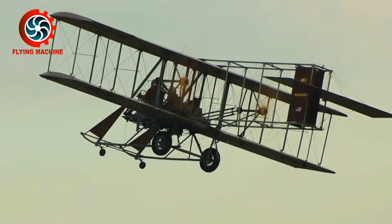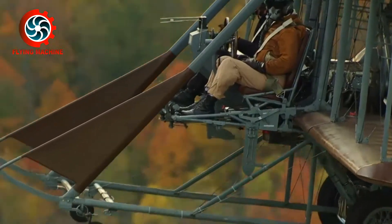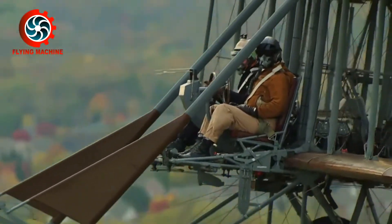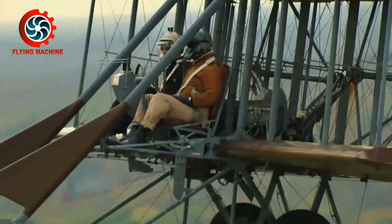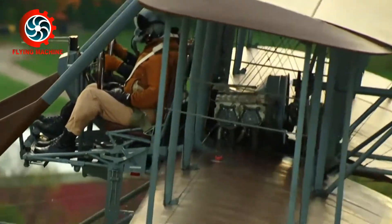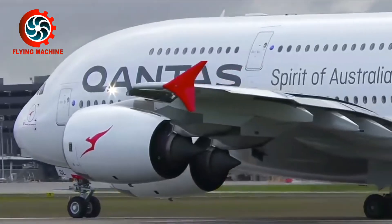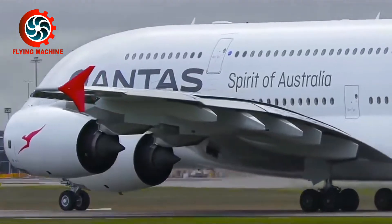One of the most contrasting developments in aircraft technology is its engine. In the past, various aircraft were driven by piston engines like a car. Due to limitations in engine rotation, the piston engine has now been replaced by a gas turbine engine as the aircraft's propulsion.